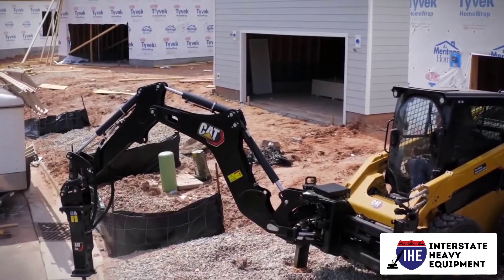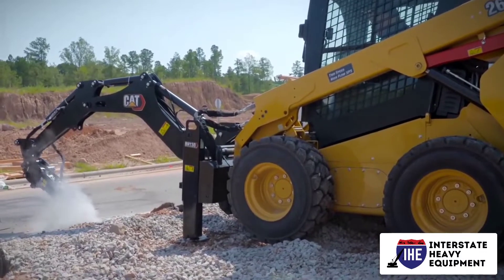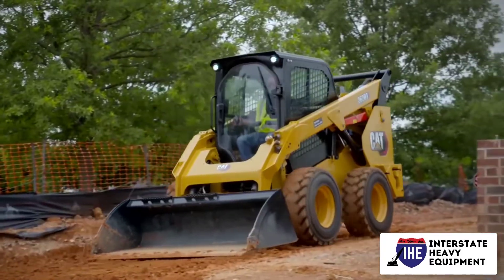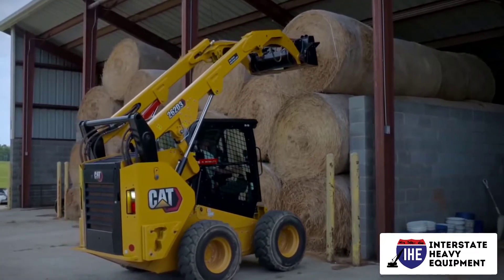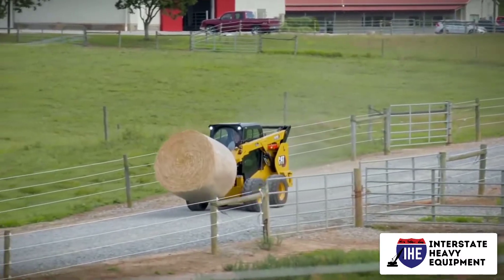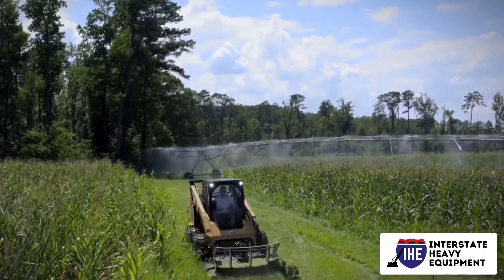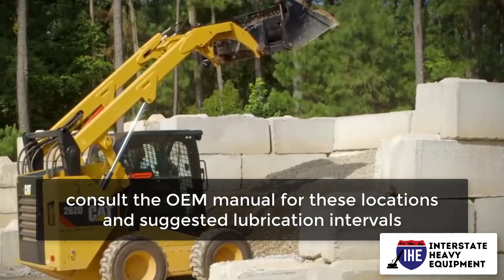Maintain proper track tension and inspect the tracks on a regular basis, and perform general rubber track maintenance. If track tension is too tight, you will lose power and may experience bearing failures. If track tension is too loose, you will experience lug damage and derailment. Grease compact track loaders at the proper points on a regular basis — consult the OEM manual for these locations and suggested lubrication intervals.